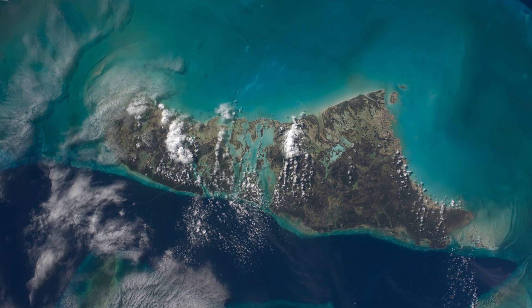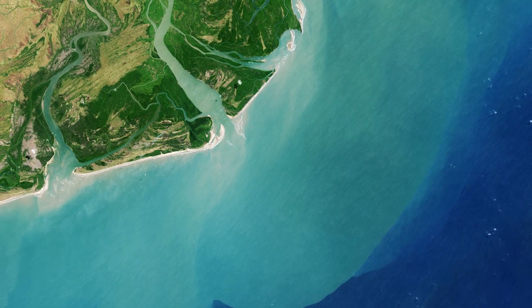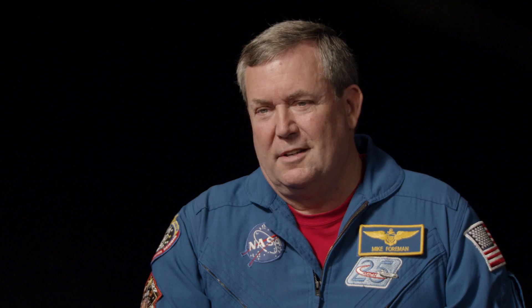You see colors of blue that you've never even seen before. The shades and hues of blue, and you see that fine, thin atmosphere that protects us. It's just almost overwhelming when you first see it.